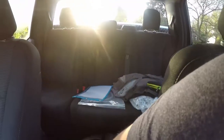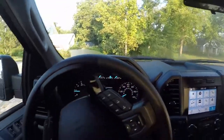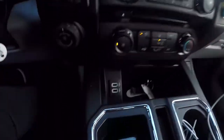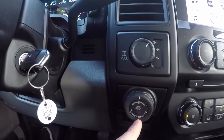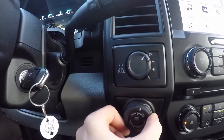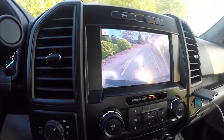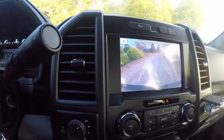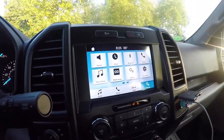Of course we got the crew cab, so the back has so much room — leg room, the seats fold up. The crew cab is a big truck on the inside. Two USB ports in here, and your lever here — you got a trailer backup. I don't know how that works yet but we'll figure it out later.